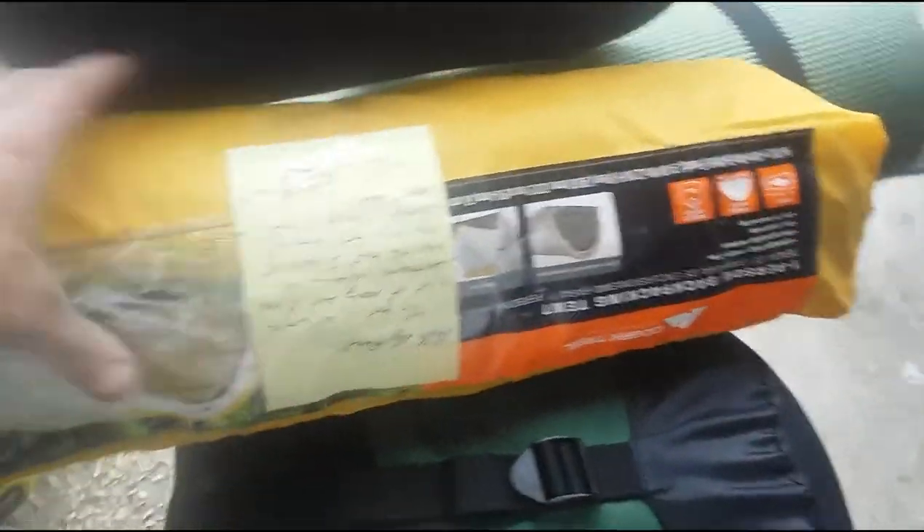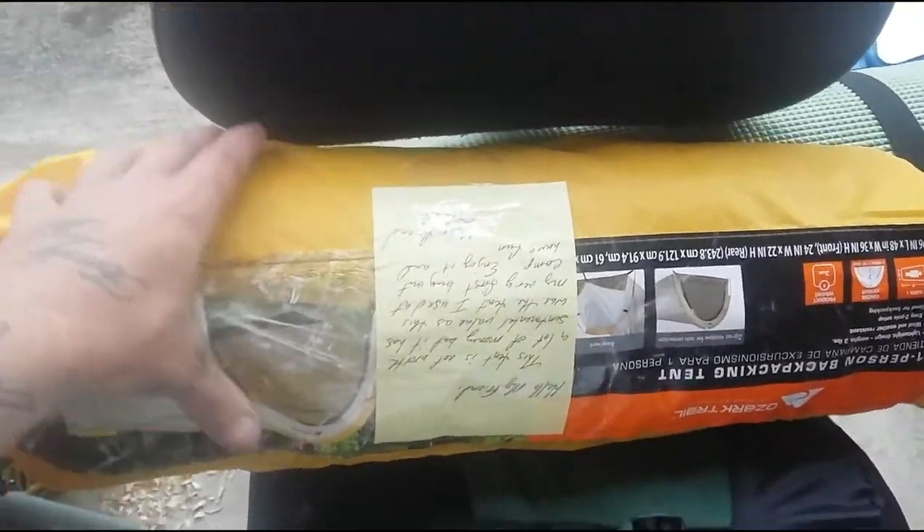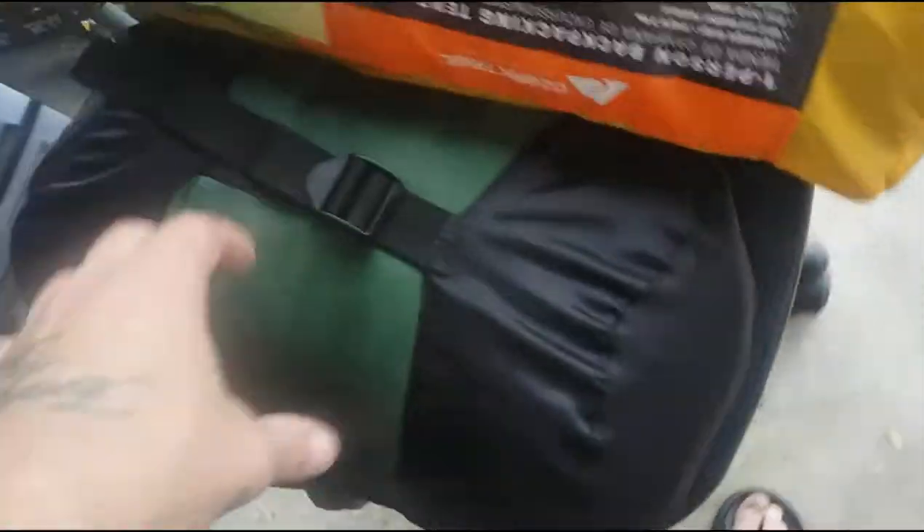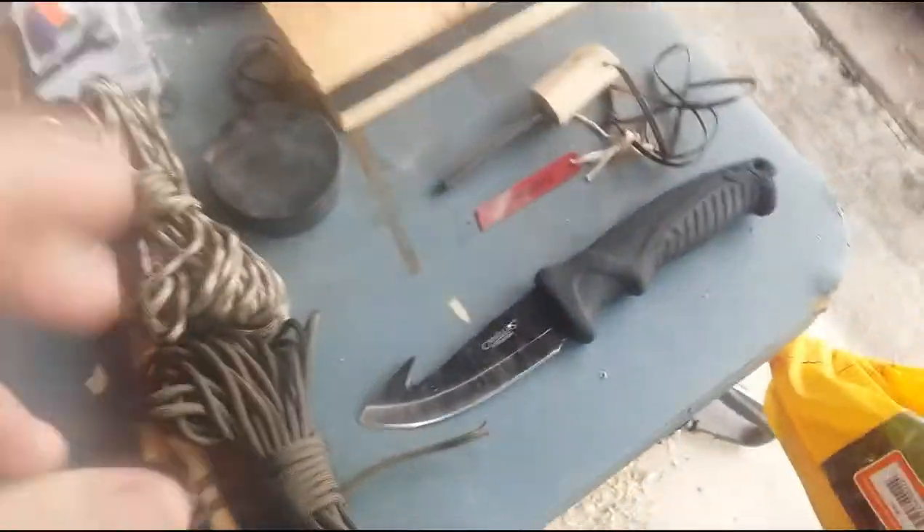This one man tent here was sent by a contributor. This is my pad and my sleeping bag, so that's what I'll be using.